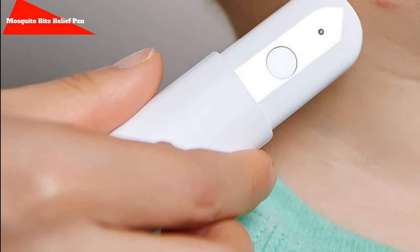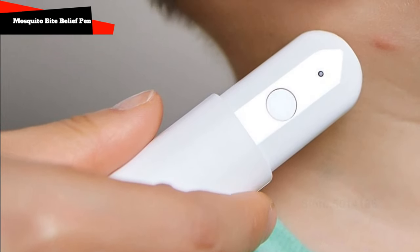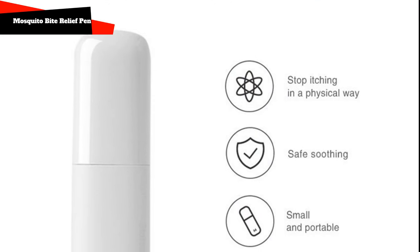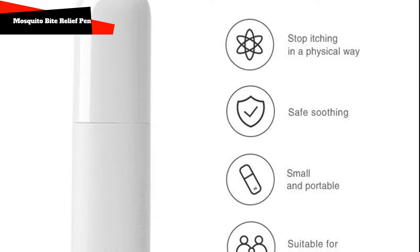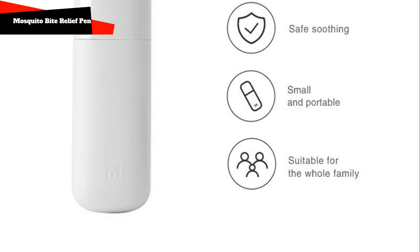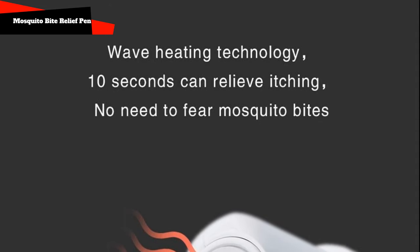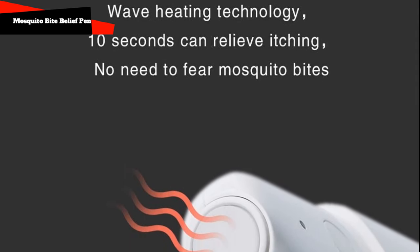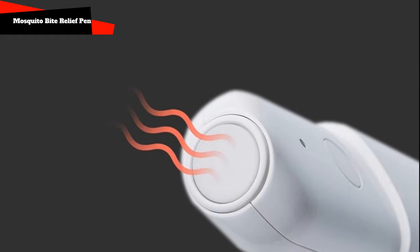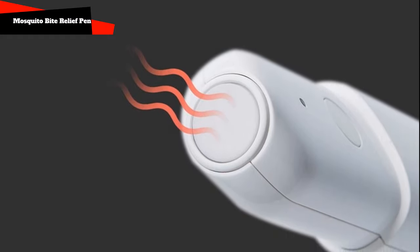Moyu Portable Mosquito Bite Relief Pen. This gadget from a Xiaomi partner relieves itching and redness from mosquito, wasp, or bee bites. Using heat pulses, the Moyu device destroys mosquito saliva or other insect venom injected under the skin, preventing an allergic reaction. For greater effectiveness, it is recommended to immediately treat the bite site, but even with a delay of several hours, the itching goes away almost instantly.